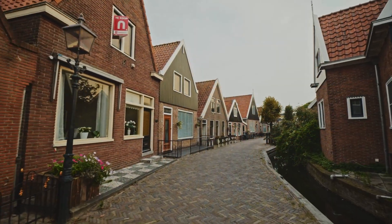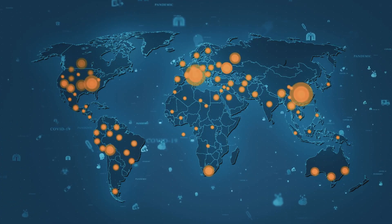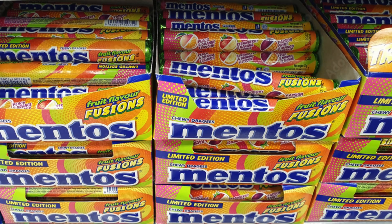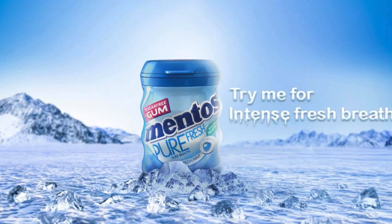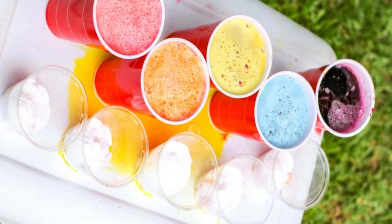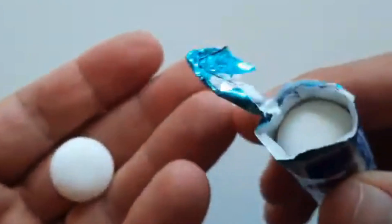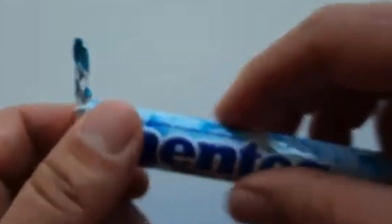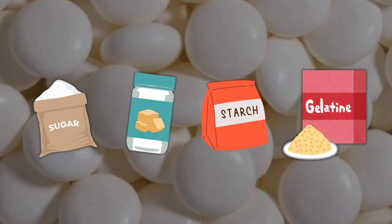From its humble beginnings in a Dutch confectionery shop to its status as a worldwide sensation, Mentos has remained a beloved staple in the candy industry. Whether enjoyed as a breath-freshening mint, a fruity treat, or a science experiment, its legacy endures. And so, the next time you unwrap a roll of Mentos, take a moment to appreciate the incredible journey each piece has taken — from simple ingredients to a perfectly crafted confection.